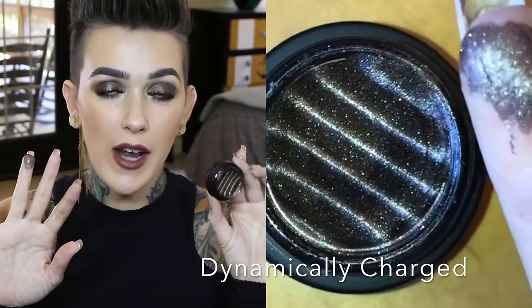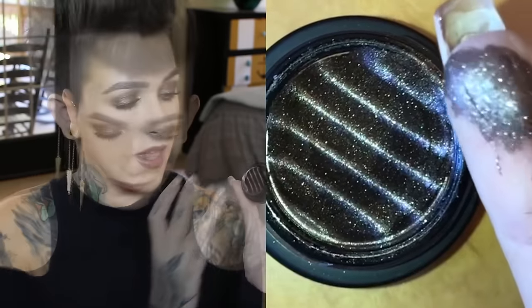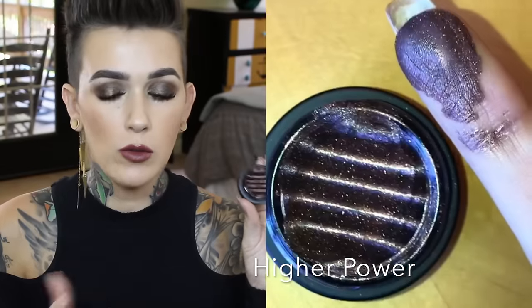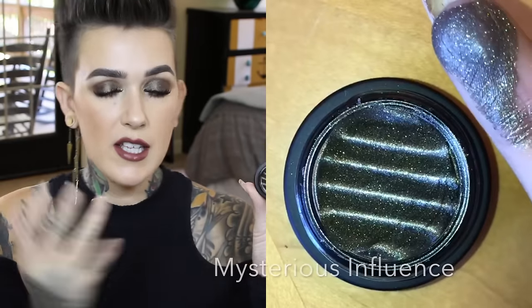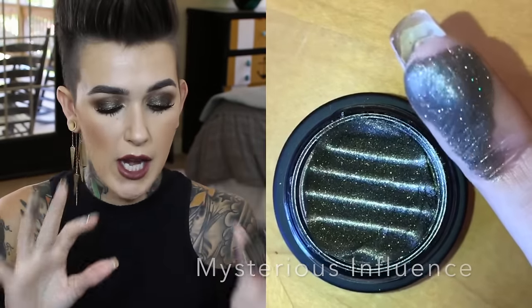Let me show you the shades I got. This one is Dynamically Charged and this is the one I have on my lids right now. Then I have Higher Power — I love this one, it's so beautiful. And the last shade I got is Mysterious Influence, which is a little bit more of a green shade.